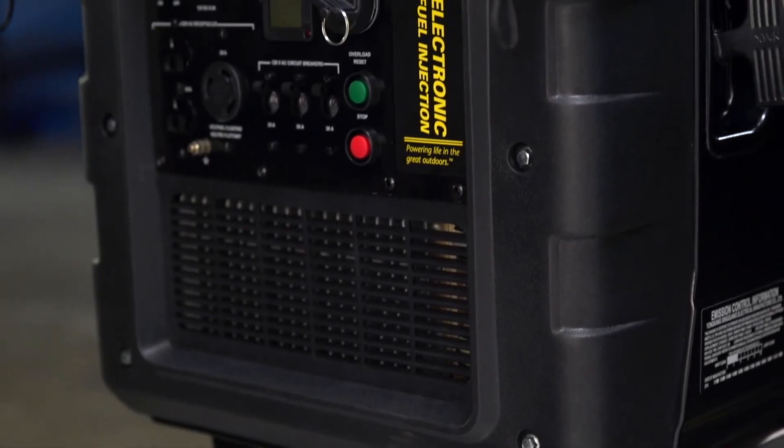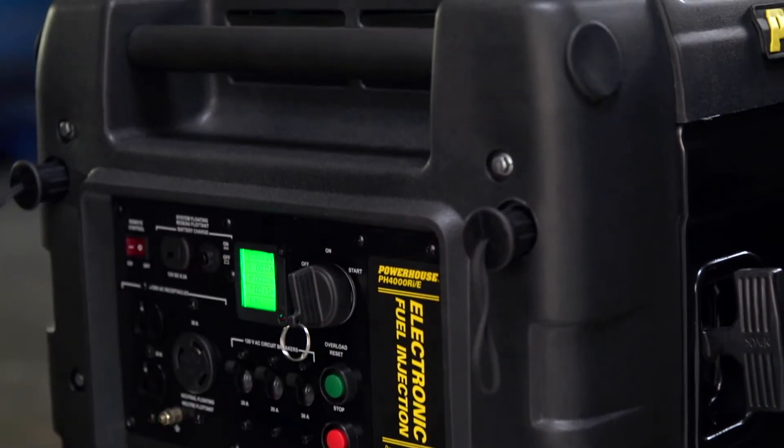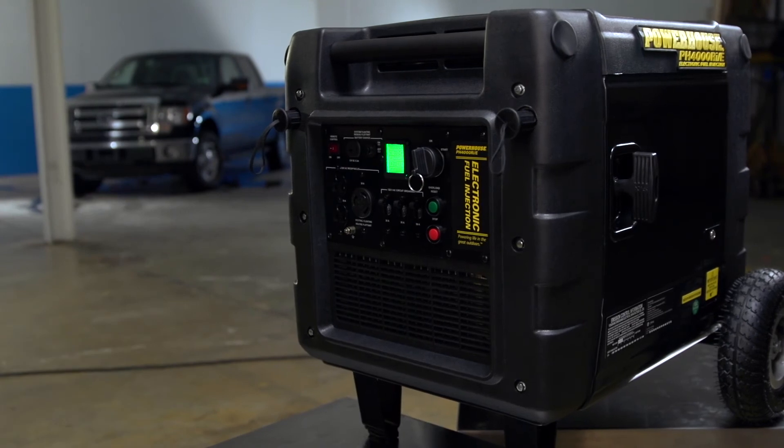The PH 4000 has an electric starter with a large battery, which also eases cold weather starting. The included remote control starts or stops the generator from up to 75 feet away.